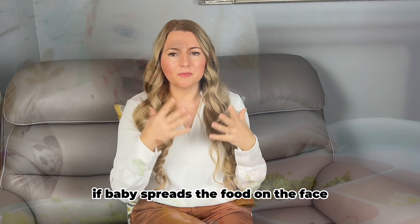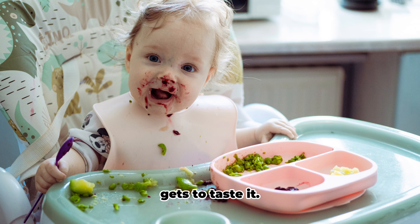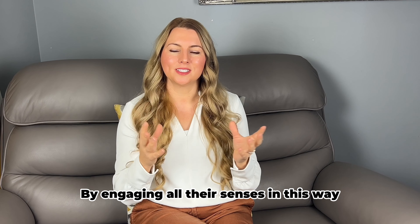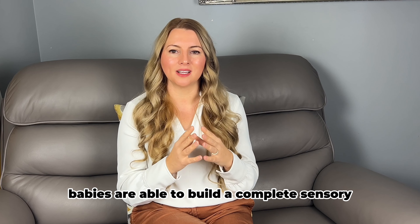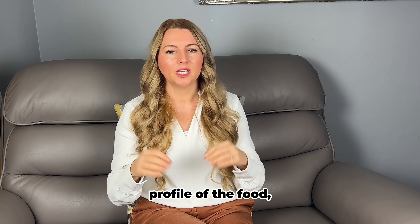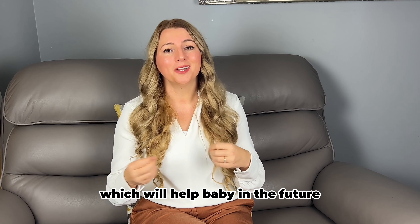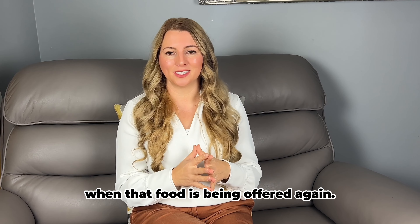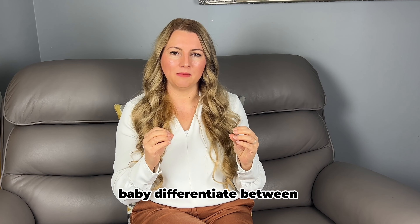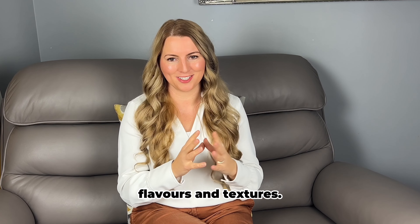If baby spreads the food on the face, they get to smell it, and when taking it to the mouth, they get to taste it. By engaging all their senses in this way, babies are able to build a complete sensory profile of the food and create memories about that food, which will help baby in the future when that food is being offered again. This will also help baby differentiate between different types of food and recognize different flavors and textures.